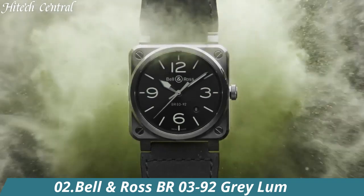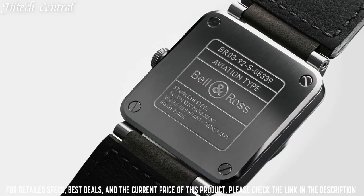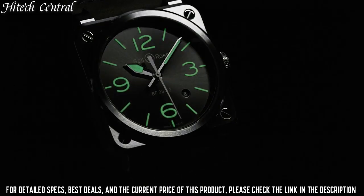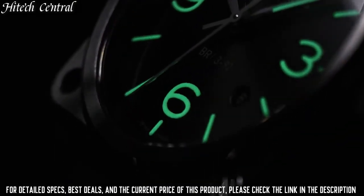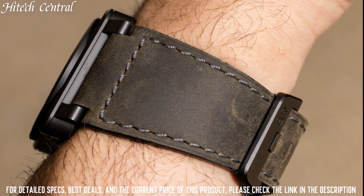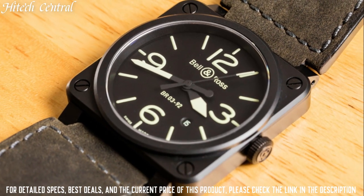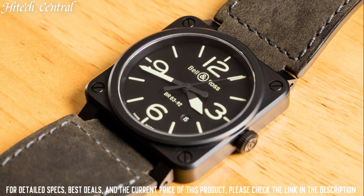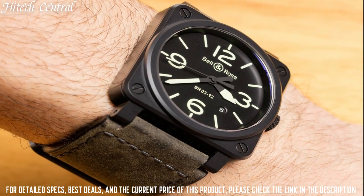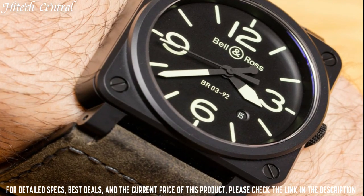Number 2: Bell & Ross BR03-92 Gray Loom. Date display appears between the 4 and 5 o'clock positions. Automatic movement with a 40-hour power reserve. Scratch-resistant sapphire crystal, solid case back. Case dimensions: 42 millimeters by 42 millimeters, case thickness 10 millimeters, strap width 32 millimeters, tang clasp. Water-resistant at 100 meters (330 feet). Functions: hour, minute, seconds, calendar.